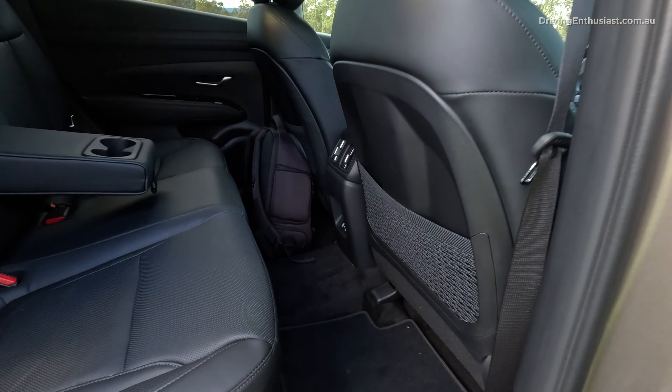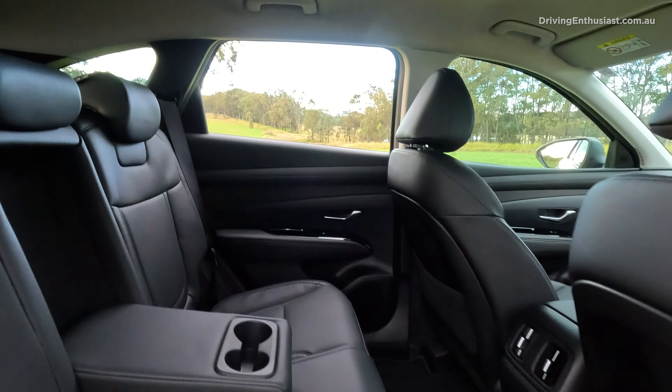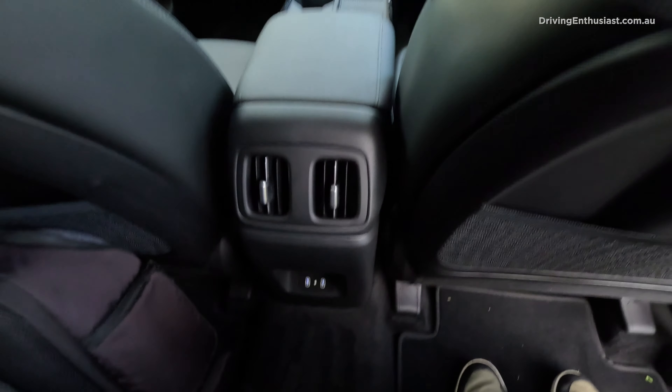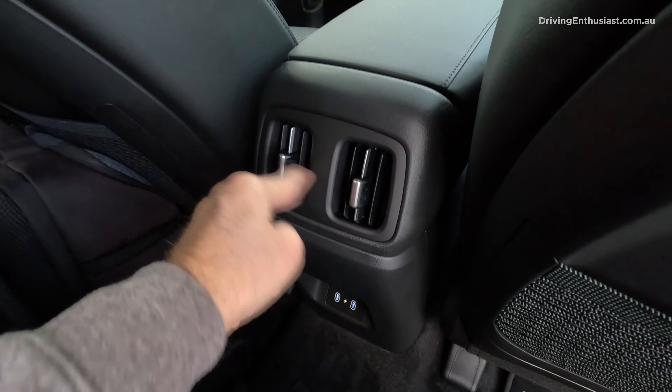There's plenty of leg room in the back and headroom is good as well. The rear seat actually reclines with a little adjustment tab, with a few different settings. At 170 centimetres tall, I've got heaps of headroom and plenty of leg room. You've got twin USB-C ports at the bottom, semi-adjustable split climate vents, and cup and bottle holders in the doors. A very practical setup — perfect for families going shopping or to sporting events.